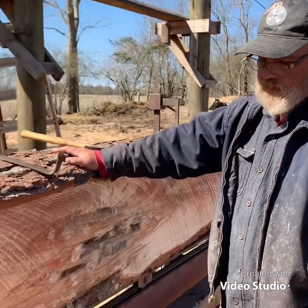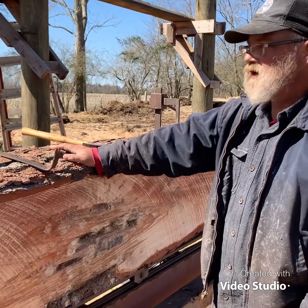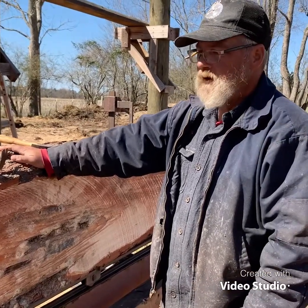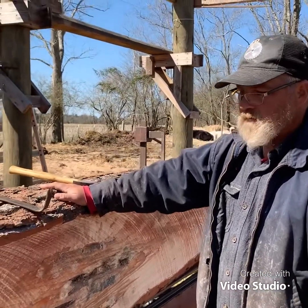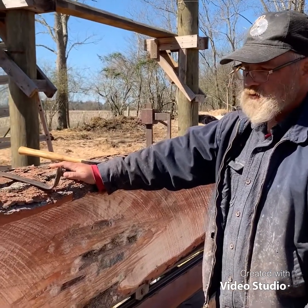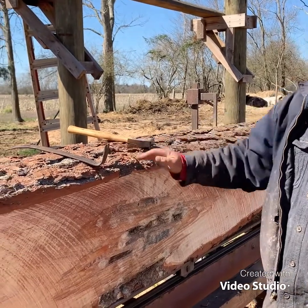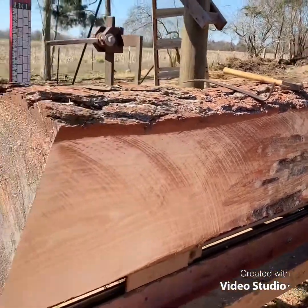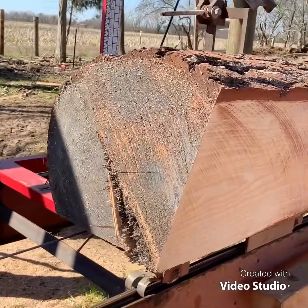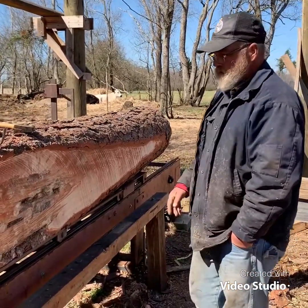I was once told that to eat a huge steak, you've got to take one bite at a time. Well, this log is more than one bite at a time — it is a nightmare to move around. It's heavy. It was 28 inches in diameter on the big end and 22 at the small end. So we're just going to whittle away and keep going.